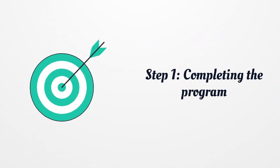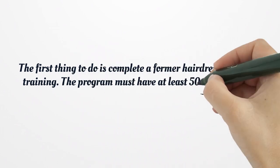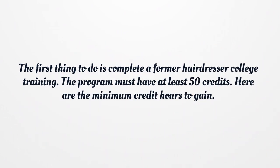Step 1: Completing the Program. The first thing to do is complete a formal hairdresser college training. The program must have at least 50 credits. Here are the minimum credit hours to gain.